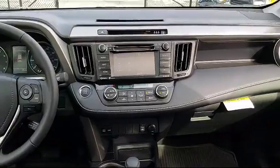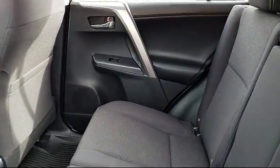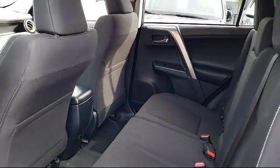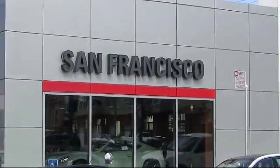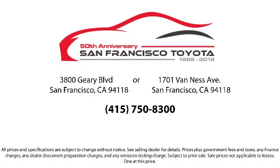Every pre-owned vehicle is professionally inspected by San Francisco Toyota's factory trained technicians. Our friendly and accommodating staff is eager to assist you in finding the vehicle that's just right for you. Our trained professionals ensure that all your questions are answered, and we have flexible financing opportunities to make sure that you get the best deal on the vehicle that you want. Be sure to ask about our SFT one-price policy.